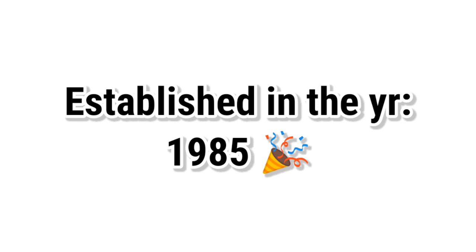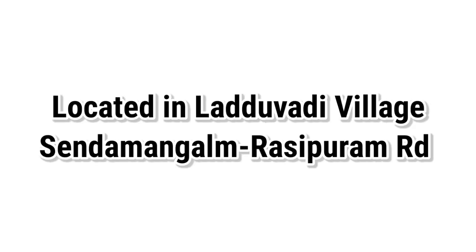VCRI Namakkal was established in the year 1985. This college is already approved by ICAR. This college is situated in Laduwadi village, Sendamangalam, Rasiburam road.